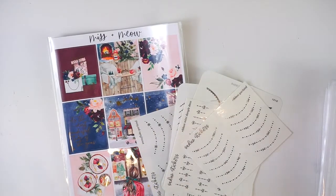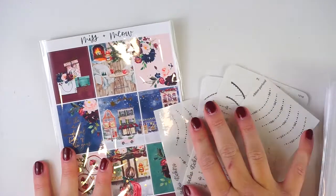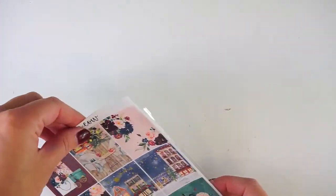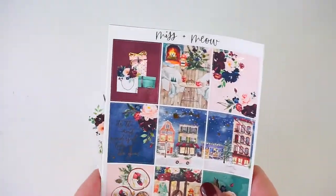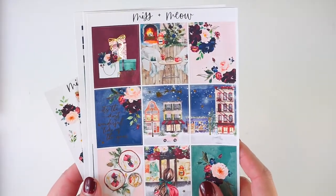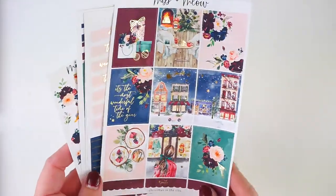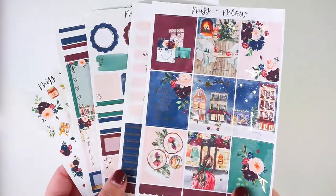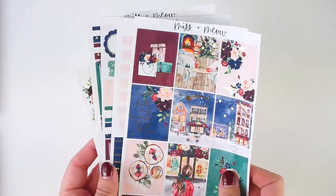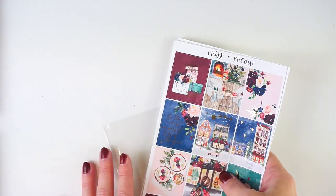I also just wanted to share a few stickering favorites, which I'll cover in the tabletop view. First I'm going to highlight two shops for kits and then some other recent favorites. First up, Miss and Meow has become one of my absolute favorite shops for kits. I just think her art is so gorgeous - I absolutely love it. They are beautiful four page foil kits. I have one planned for the week of December and I've already ordered more kits from her on Black Friday. She is so sweet and this has definitely been one of my favorite shops for kits this year.